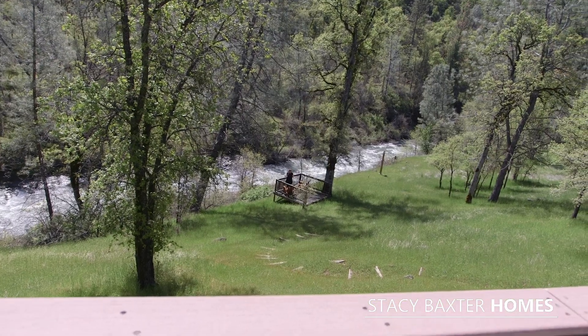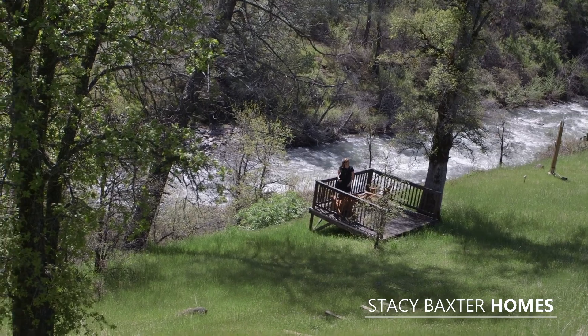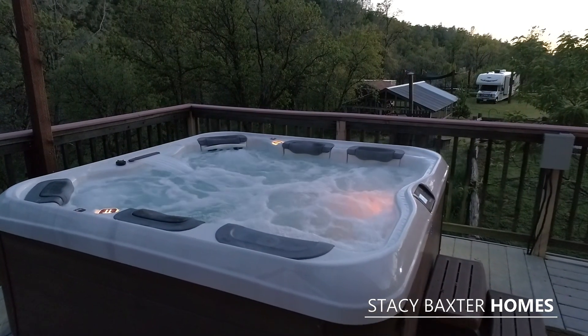Isn't this property a dream come true? If you're ready to say yes to your dreams, call me, Stacey Baxter, at 530-209-1716.